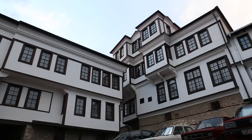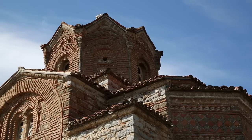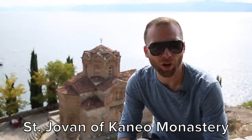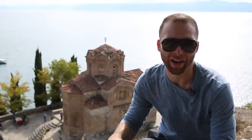A good place to start exploring is the Old Town. Make your way up the hill to see some of Ord's historical monuments. Behind me we have St. John Canel Church. It's a Byzantine church from the 13th century and it is the most photographed spot in all of Macedonia. You can see why.